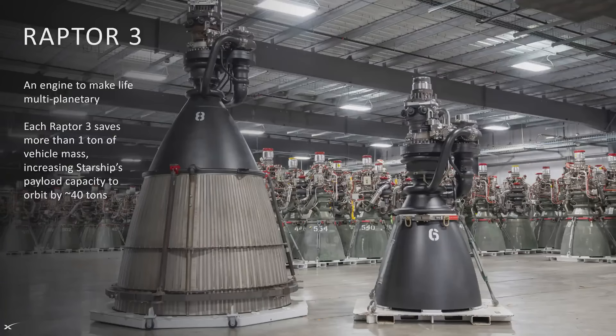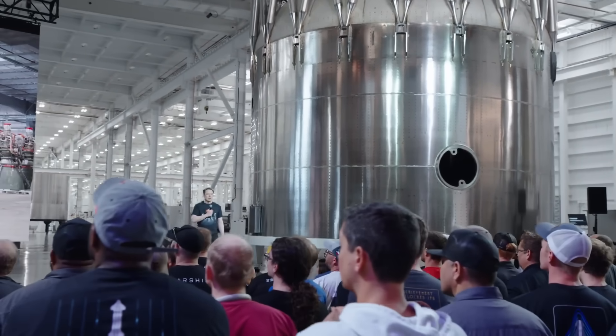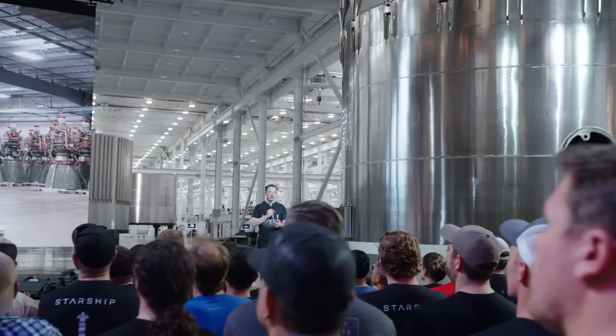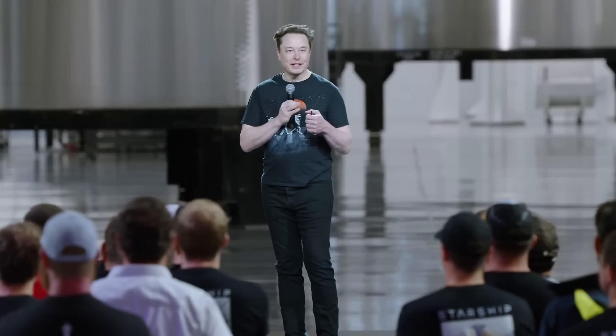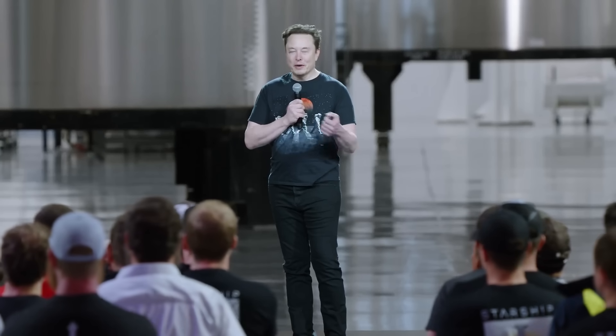This is the new Raptor 3, which is an awesome engine. Raptor 3 is designed to require no heat shield, saving a lot of mass on the bottom and actually improving reliability. So if there is a small fuel leak from the Raptor engine, it will simply leak into the existing flaming plasma and not really matter. Whereas a fuel leak when the engines are contained in a box is a very scary thing indeed.